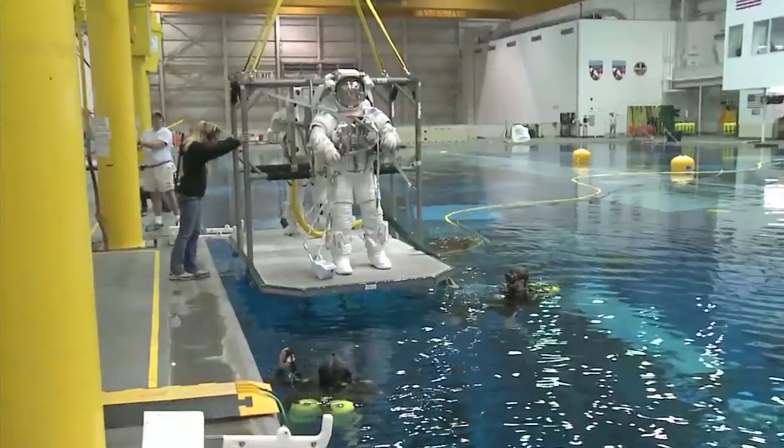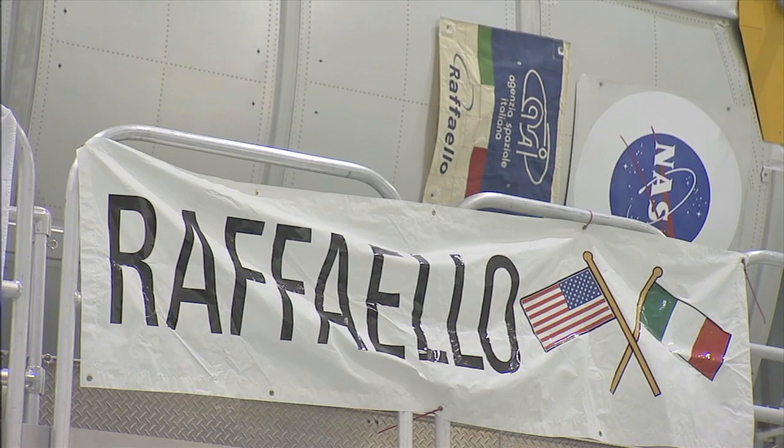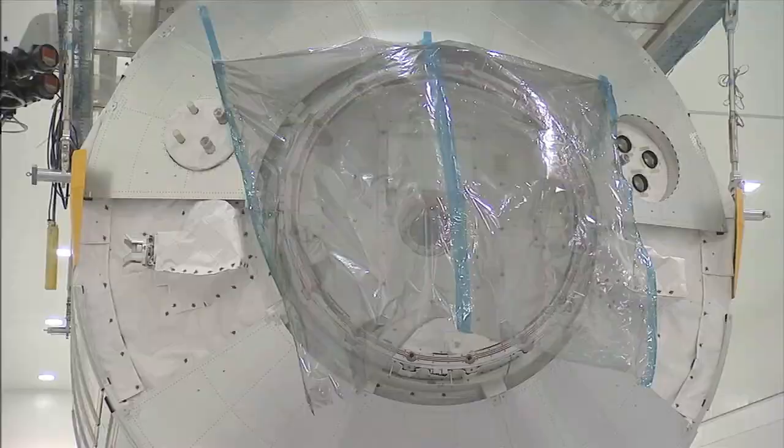To ready for the work they'll do on the International Space Station, the crew trained in the Neutral Buoyancy Lab at Johnson Space Center and the Kennedy Space Center's Orbiter Processing Facility. Atlantis will carry the Raffaello multipurpose logistics module with about 17,000 pounds of supplies and spare parts to the ISS.